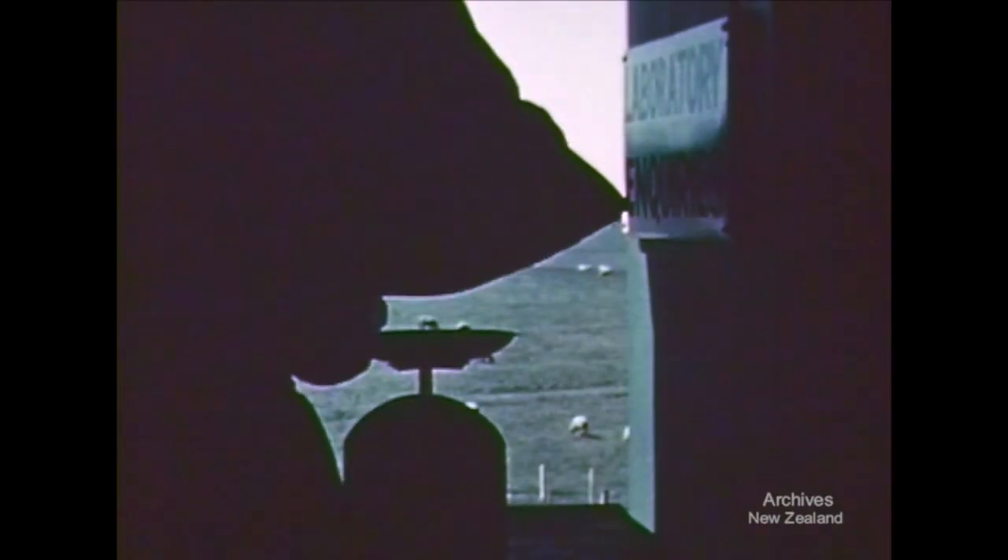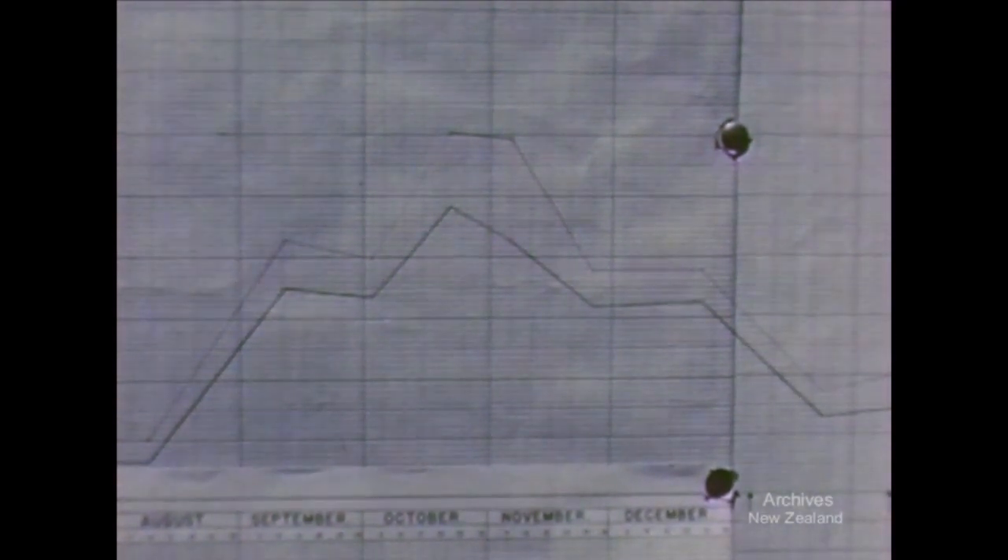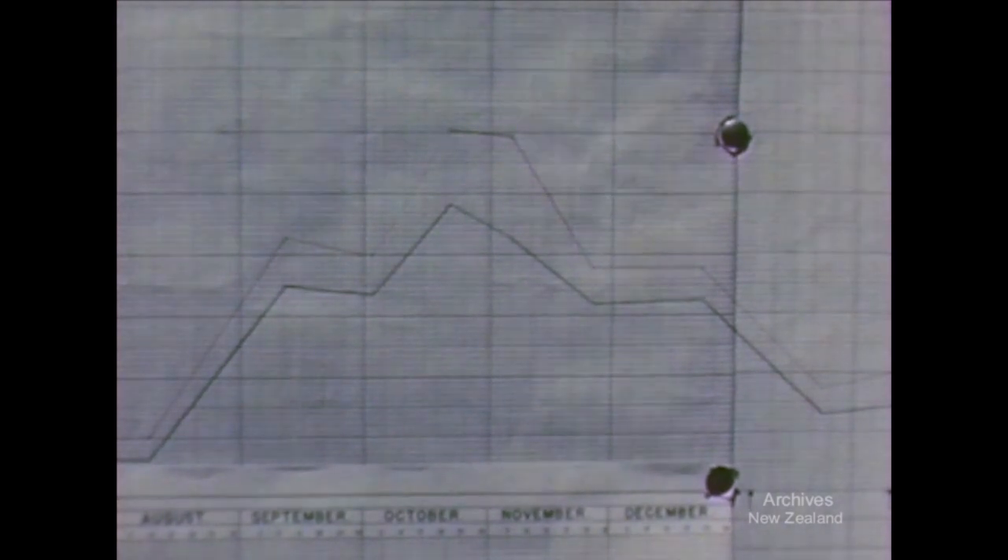To measure the exact production, the total weight of grass from each plot is recorded in the laboratory and a sample weighed and dried to give total dry matter. Terracing gives a 30% increase of feed. The line showing production from terraced pastures stays well above the line for production on the uncontoured slopes right round the seasons.